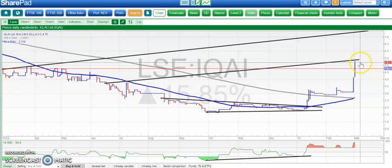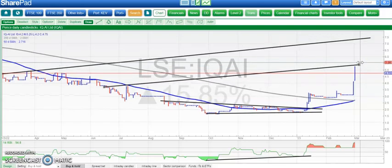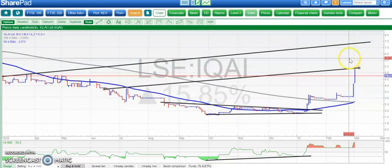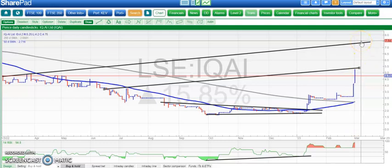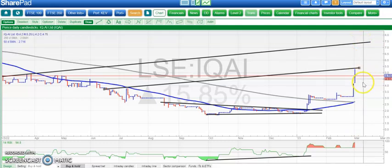We actually already had a target at 5.5 pence and missed it so far by a quarter of a penny, which is slightly disappointing — but no one's perfect. Above 5.5 pence, looking for 7.5 pence at that March resistance line projection. The full bull argument remains in place while we hold above the post-July resistance around the 4 pence mark.